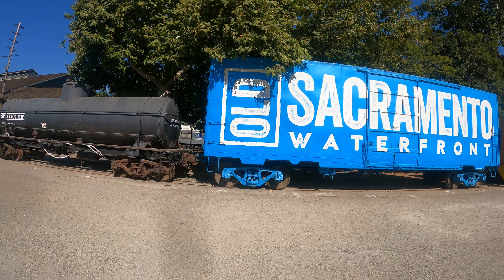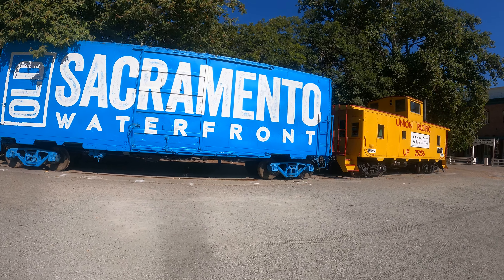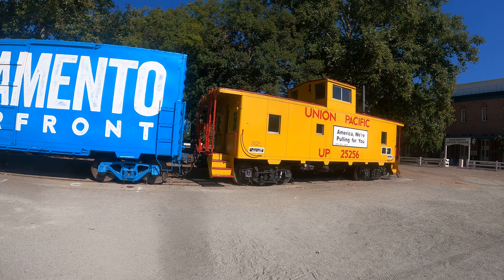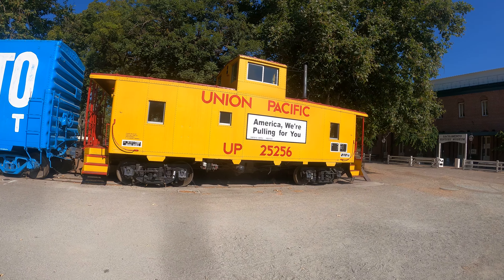Hopefully later today when the museum is open they'll let us look around inside. I don't know, I've never been here before — I have no idea what I got myself into. Notice there's three rails so it can handle standard gauge trains and narrow gauge trains.